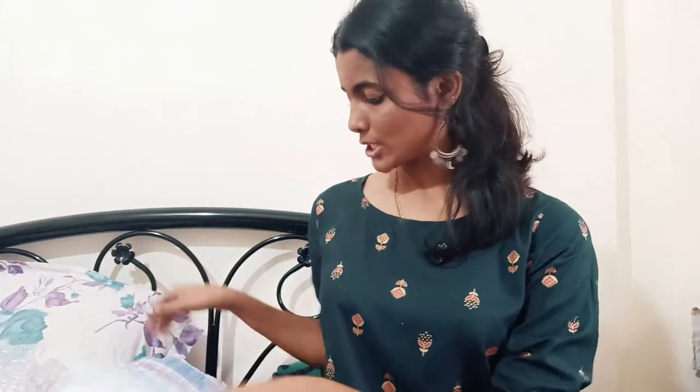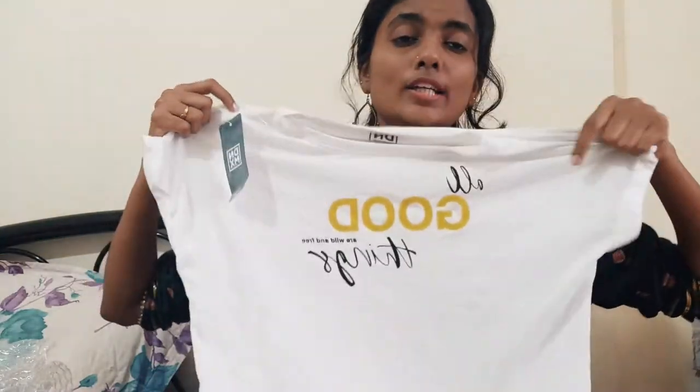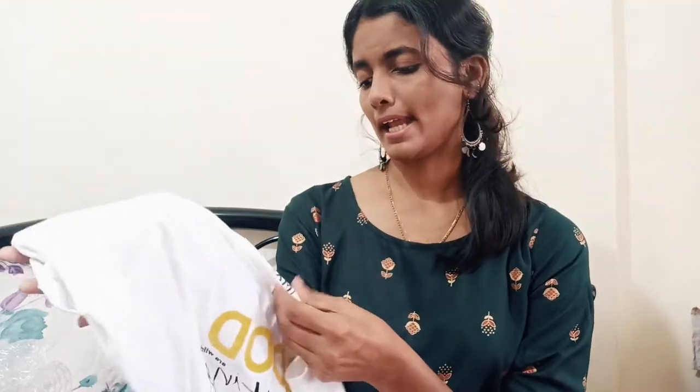Moving to the last top, which is this white t-shirt I got from the same store. It's a loose t-shirt. The material is not that great — it's a little see-through. Its size is M and its price is 399.